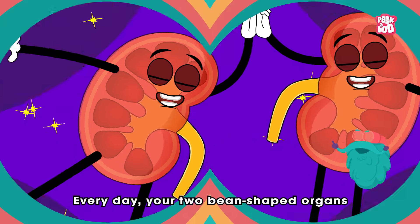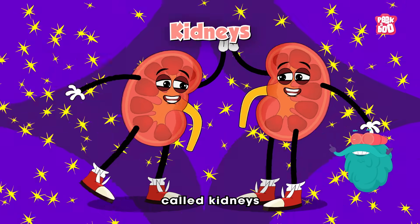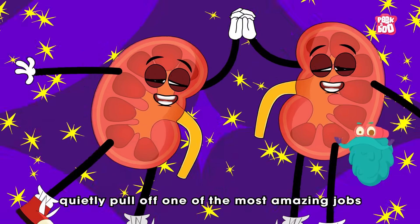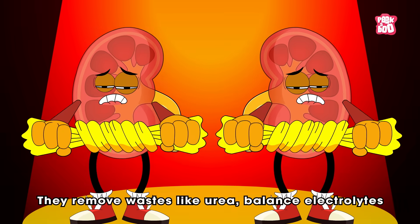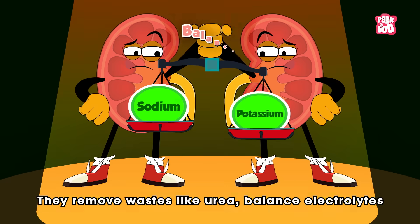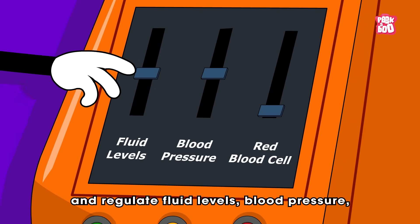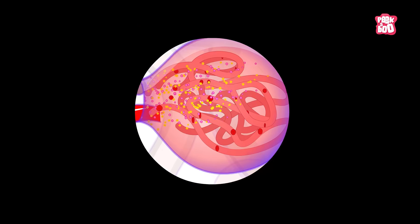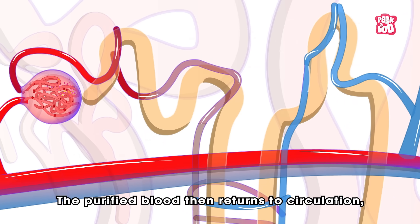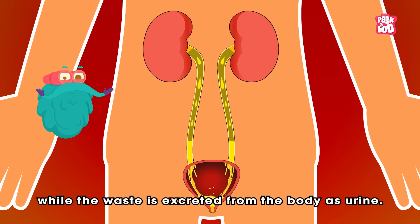Zoom in! Every day, your two bean-shaped organs called kidneys quietly pull off one of the most amazing jobs in your body! They clean your blood! They remove waste like urea, balance electrolytes such as sodium and potassium, and regulate fluid levels, blood pressure, and even red blood cell production! The purified blood then returns to circulation while the waste is excreted from the body as urine!